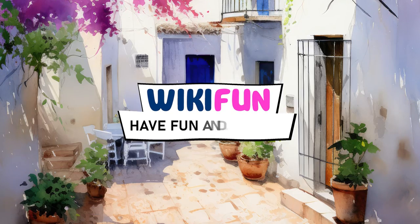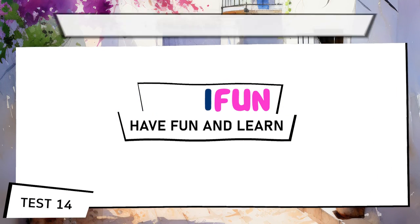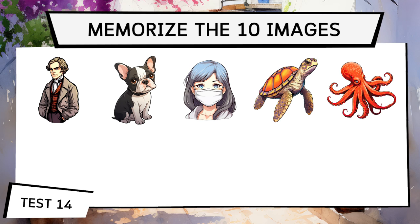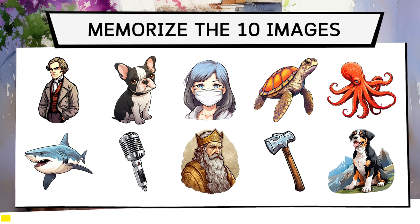Wow, that test was intense, but now we're heading into a more serious challenge. We're expanding to 10 images, and although it may seem impossible, trust in the capacity your mind has developed so far. Help it surprise you. Let's begin test 14.